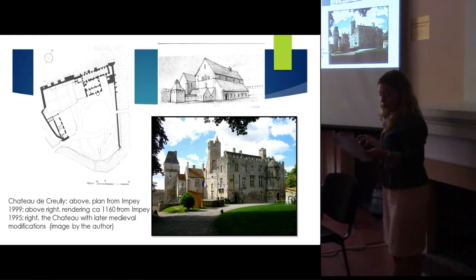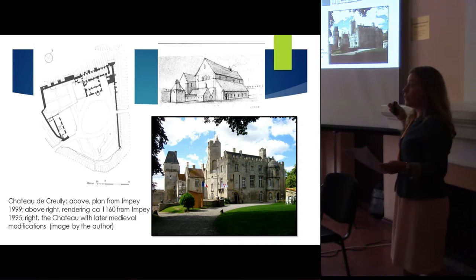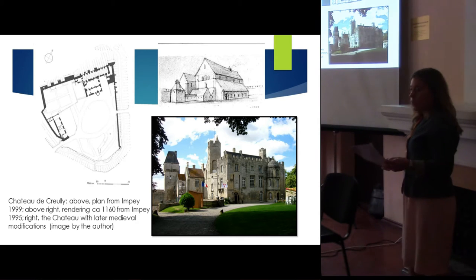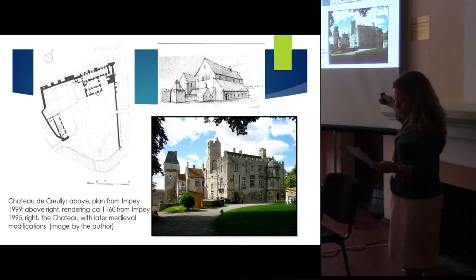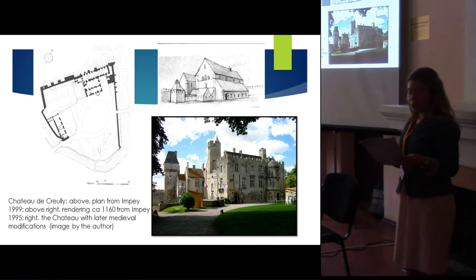The Chateau de Crélie is first mentioned in a charter of 1058, but contains a core of buildings from around 1160 — a hall and chamber complex heavily incorporated into later medieval and post-medieval buildings. Access to the hall was via a door visible on Impey's reconstruction, entering into a single-aisled hall on the low end, with an open hearth and a dais on the opposite end in the main portion of the hall.